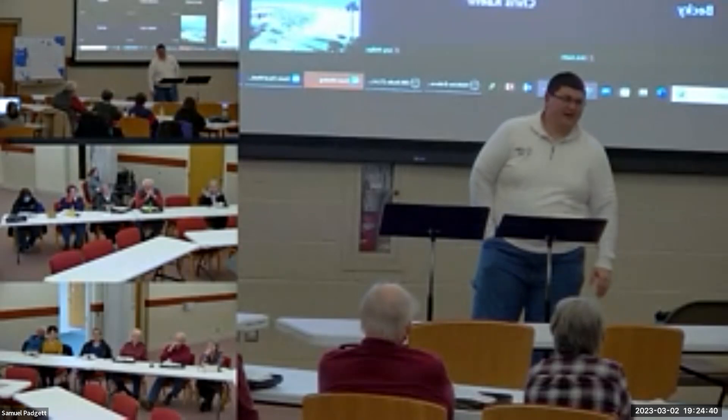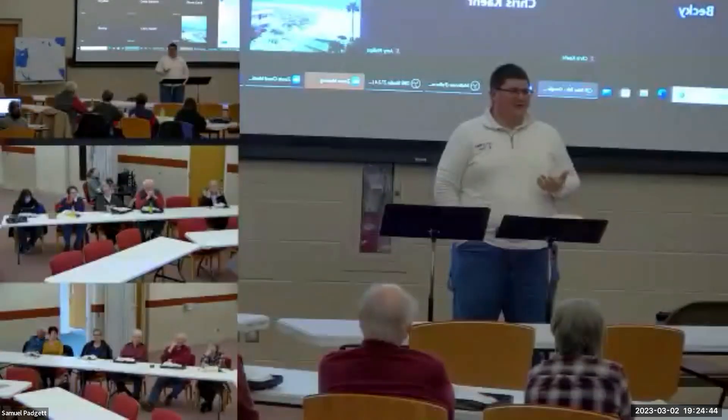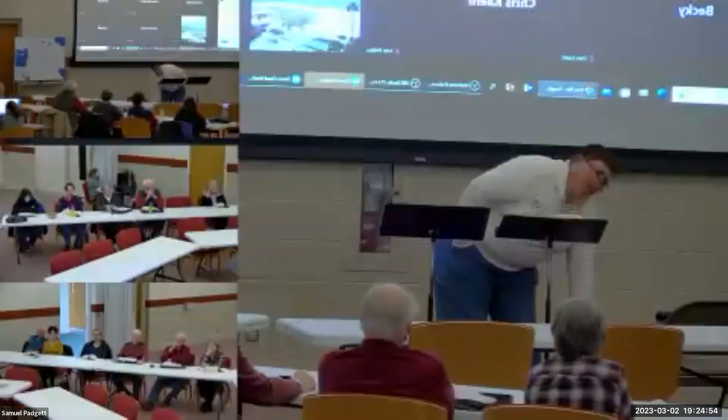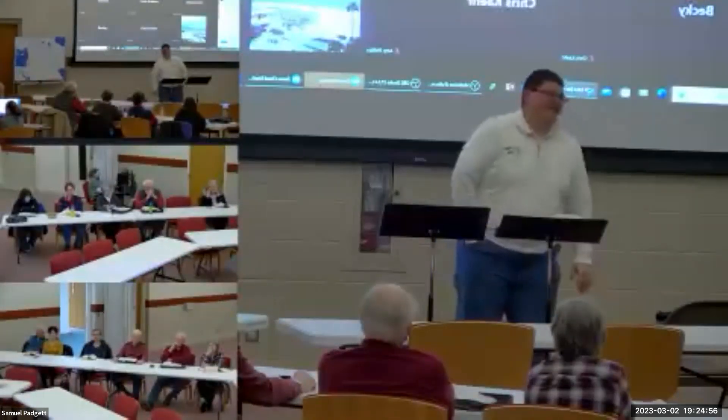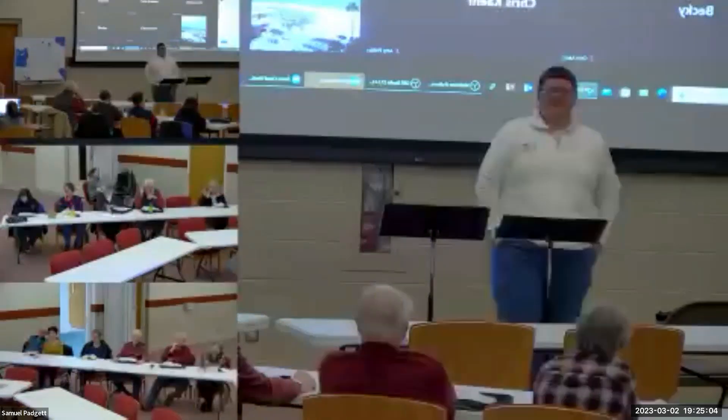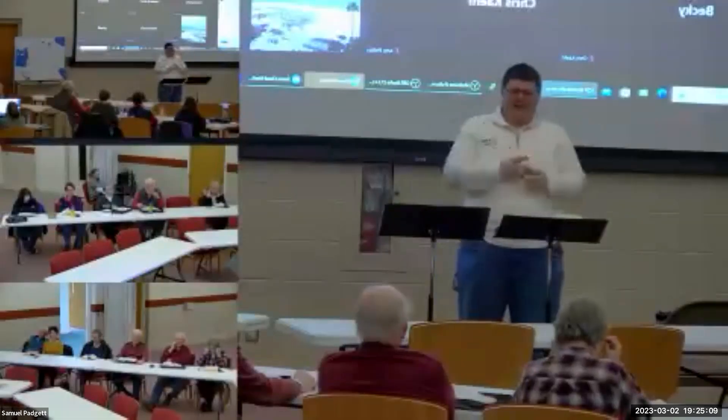Basically this is a table we'd probably call an end table or a hall table today. It's a little tall for a coffee table — if it was only a cubit tall it would be a coffee table, but at a cubit and a half it's a grand coffee table. Though they hadn't discovered coffee yet. We might call it the drink offering table.